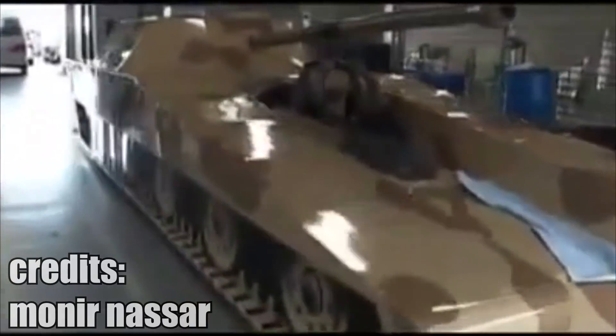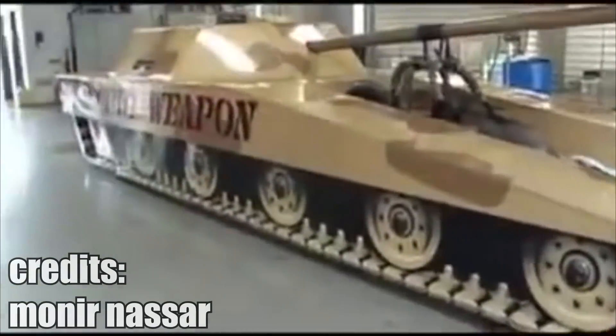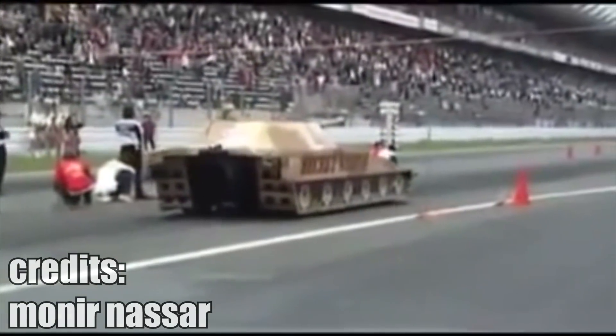Have you ever seen a jet powered drag racing tank? I know this is not a real tank, but it's still cool to see something that looks like a tank on the drag strip.